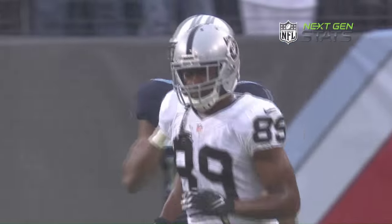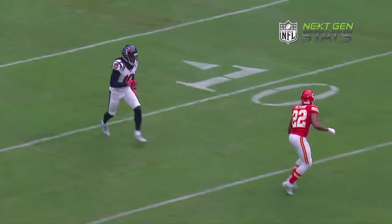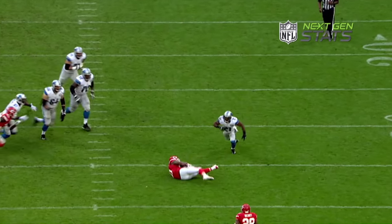When the Kansas City Chiefs visit the Oakland Raiders in Week 13, we are treated to a fantastic matchup between one of the top pass catchers in Amari Cooper and a pair of terrific cornerbacks in Marcus Peters and Sean Smith. Let's use Next-Gen Stats to break down this matchup.